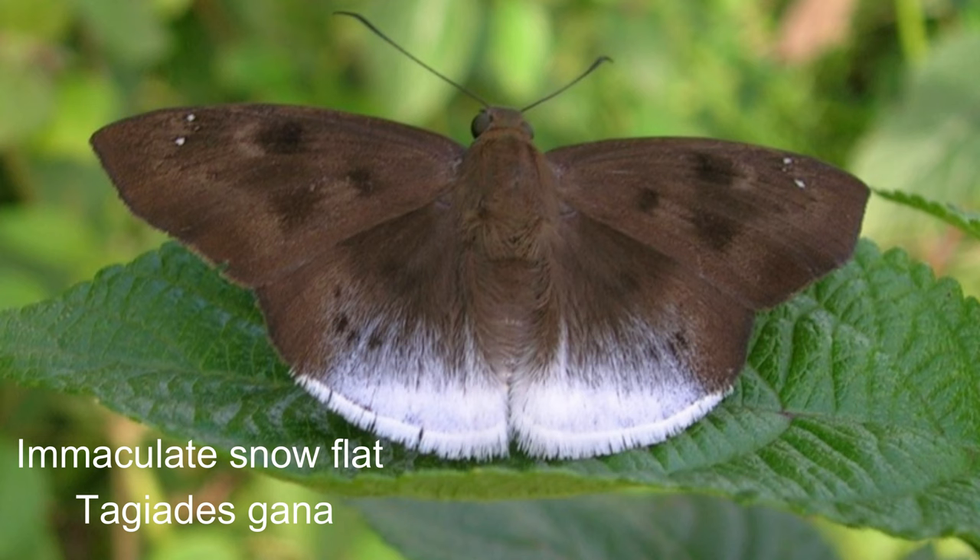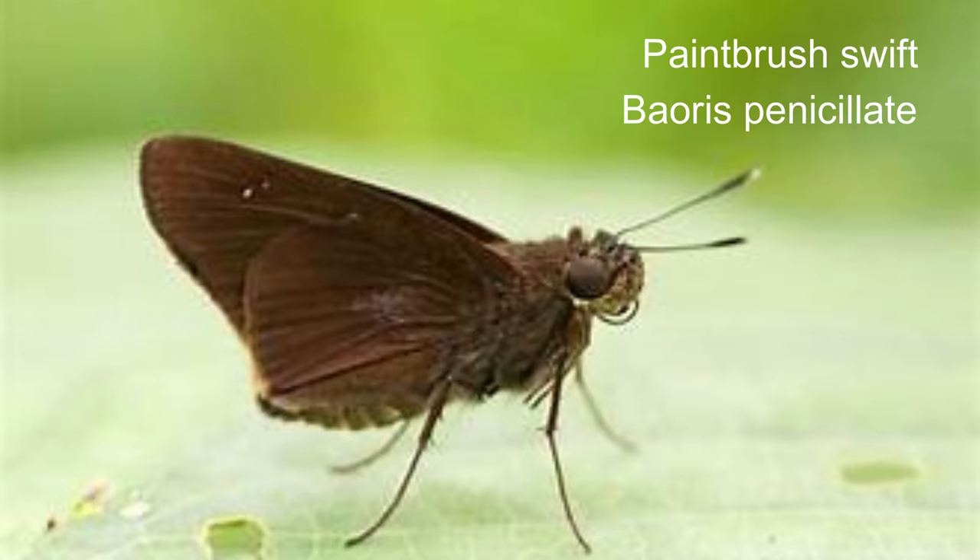26. Immaculate snowflat or Tagiades gana. The immaculate snowflat, also known as the large snowflat or suffused snowflat, is a butterfly belonging to the family Hesperiidae. 27. Paintbrush swift or Baoris penicillatus is a species of butterfly belonging to the family Hesperiidae.